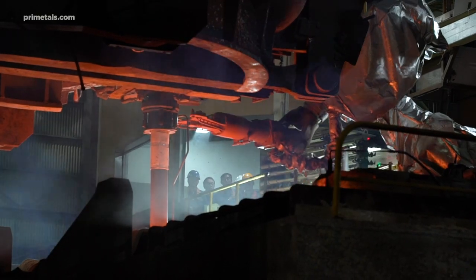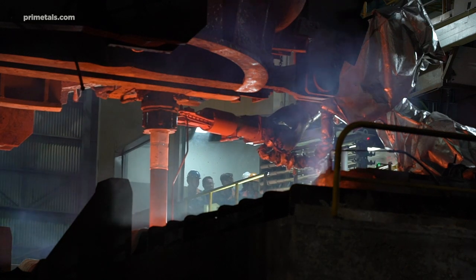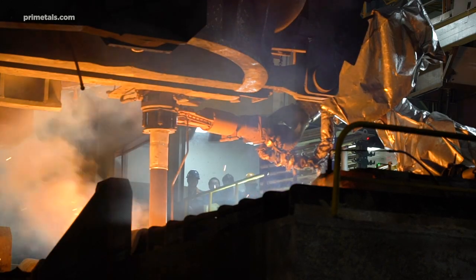If a new ladle is not opening readily, the fully automatic opening system comes to the rescue, again eliminating the need for a human presence in a hazardous environment.